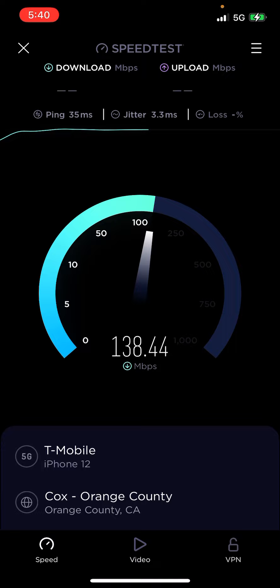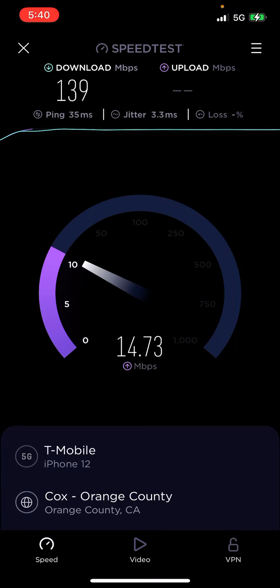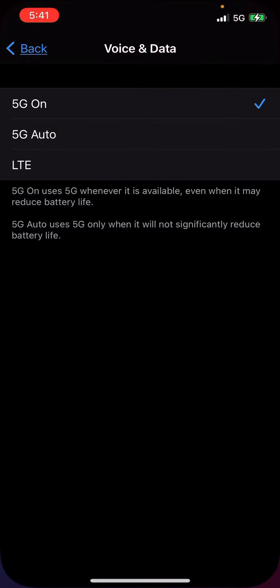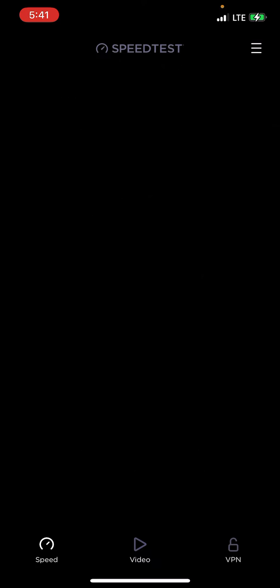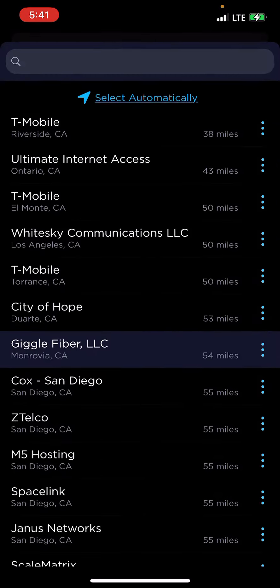Okay, that's pretty impressive speeds for the morning. Now I'm going to be testing band 66 on LTE — switching location.